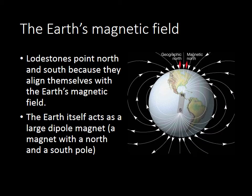The reason the lodestones point north and south is because they align themselves with the earth's magnetic field. You need to remember that the earth itself acts as a giant dipole magnet that has a north end and a south end. What we call magnetic north — the direction that a lodestone or a compass would point to as north — is actually 11 and a half degrees off from geographic north, the top of the world. And you have to tilt that 11 and a half degrees to find the magnetic north and south pole.